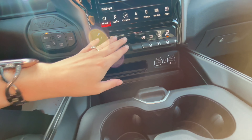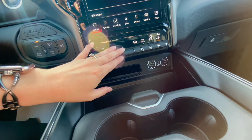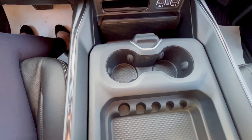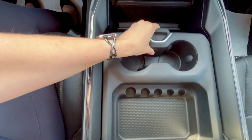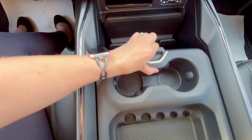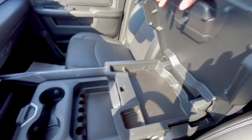Down here we have buttons for your towing, as well as USB plug-ins, storage, and cup holders. This part of the console moves around, with more storage down below, and a centre console.